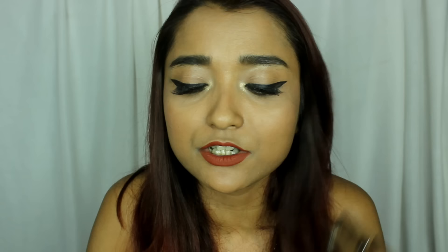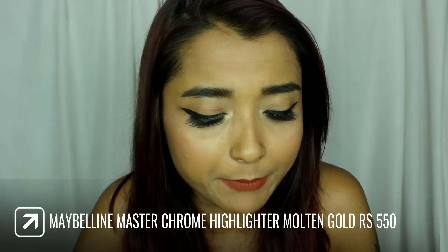The next product I bought is something I'm super excited about because of its launch in the Indian market — the Maybelline Master Chrome Highlighter in the shade Molten Gold. The price of this highlighter is only rupees 550. In insta stores they used to charge rupees 1200 because of shipping and customs. I'm so glad I never bought from them even though I was really tempted many times.